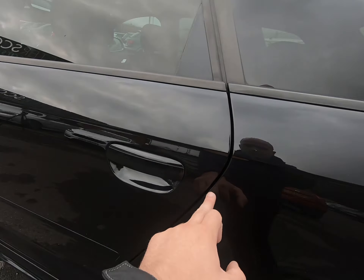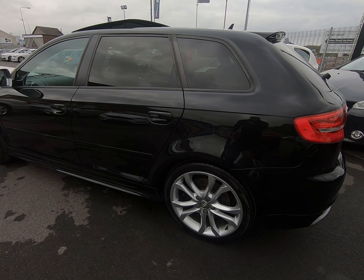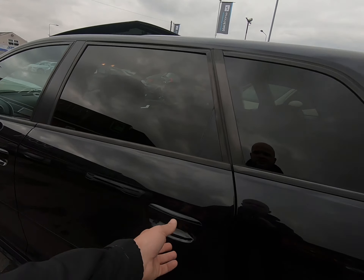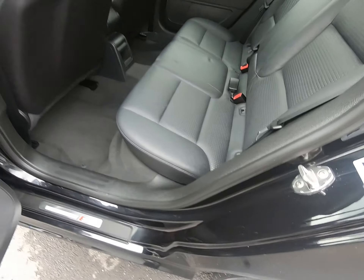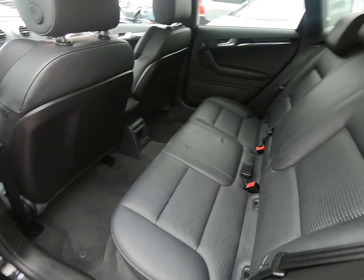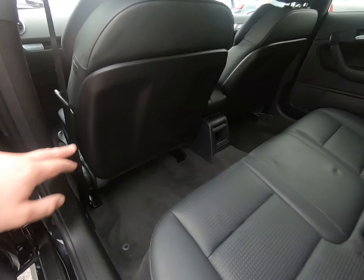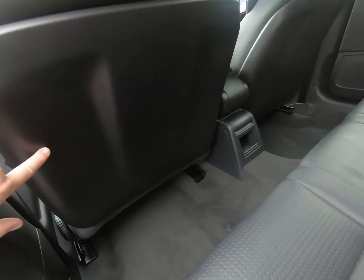All four of the alloy wheels are in fantastic condition, with a full set of matching tyres. While I'm low down, just to point out there are certainly no marks or damage to any of the sills, and the chrome mirror cover is completely unmarked.